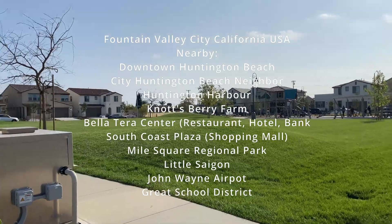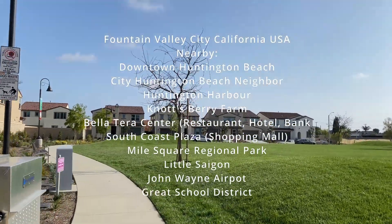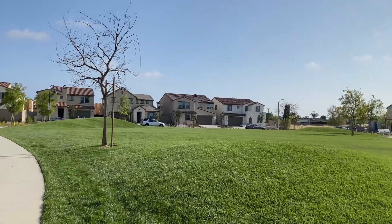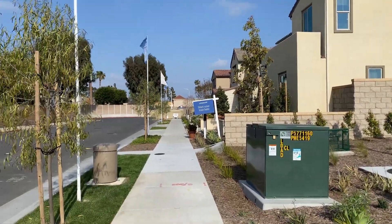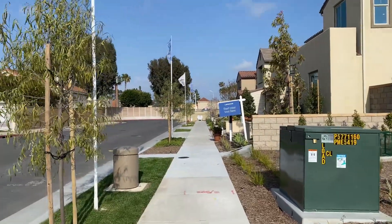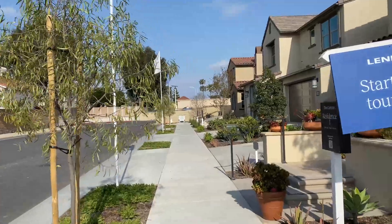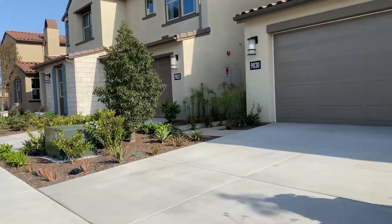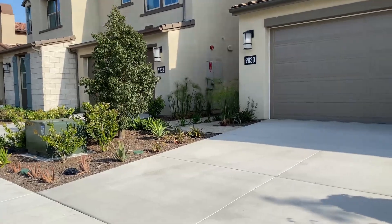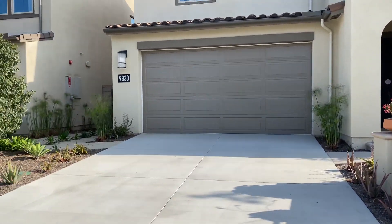The surrounding area is beautiful to live in. You can see those brand new homes also built by Lennar. There aren't that many homes around here. These are the model homes right in front of us. This community doesn't have too many units — it sits on older land, but the homes were newly built in 2022.